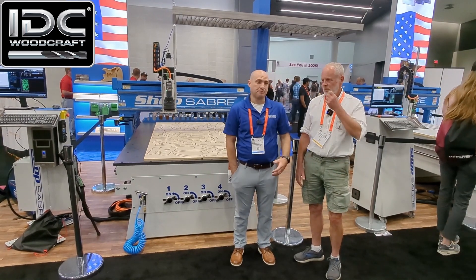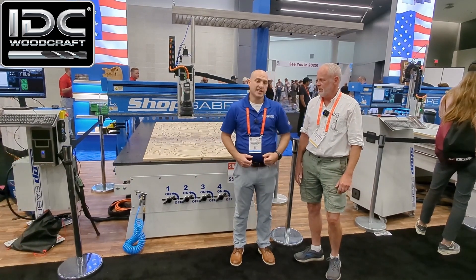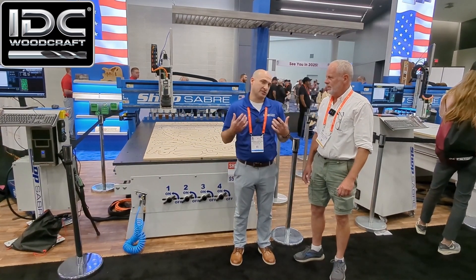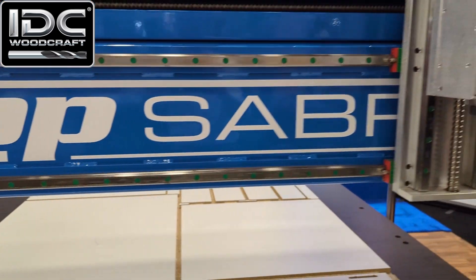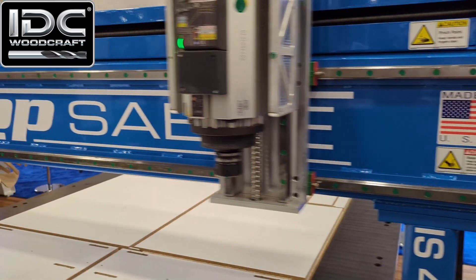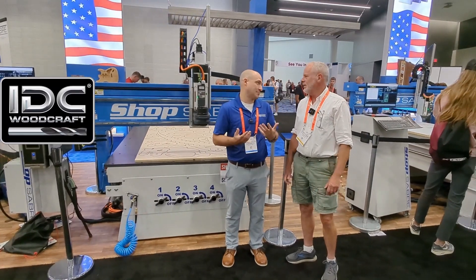We're out of Minnesota. What we're standing in front of today is the Pro Series — specifically the Pro 408. We also offer it in a 4x4 and a 5x10 for those who need different sizes. The other machine in our booth is the IS Series, which is available in a 4x8, 5x10, and a 6x12.